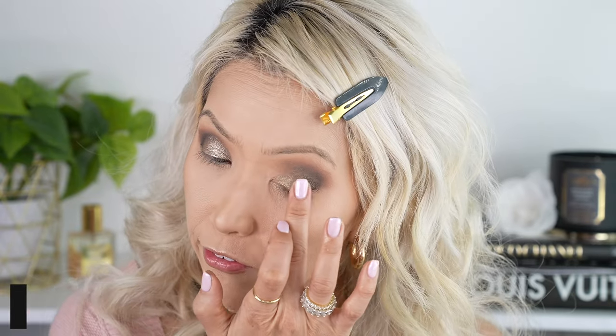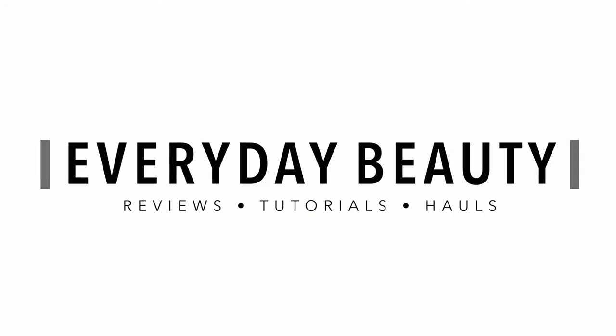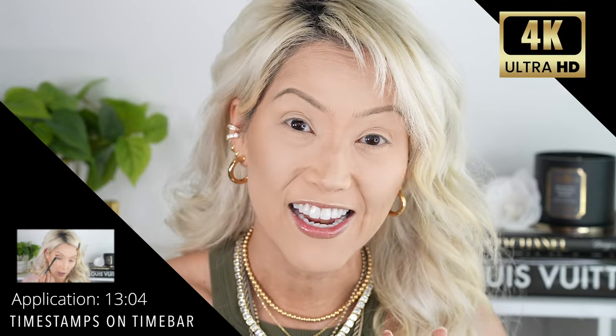Oh my gosh, you guys — this is probably the palette of the year for me. I literally just got this in the mail like 20 minutes ago. I was downstairs taking product shots, doing swatch comparisons, comparing it to the Novu palette to make sure you're not overlapping if you already own that palette. If you have any questions, we're going to cover that today.